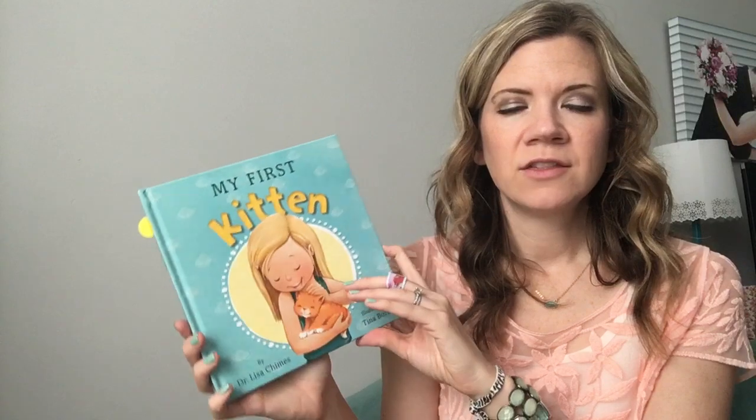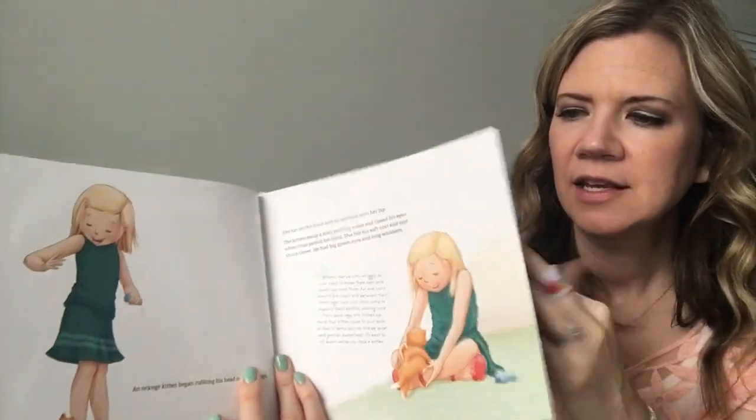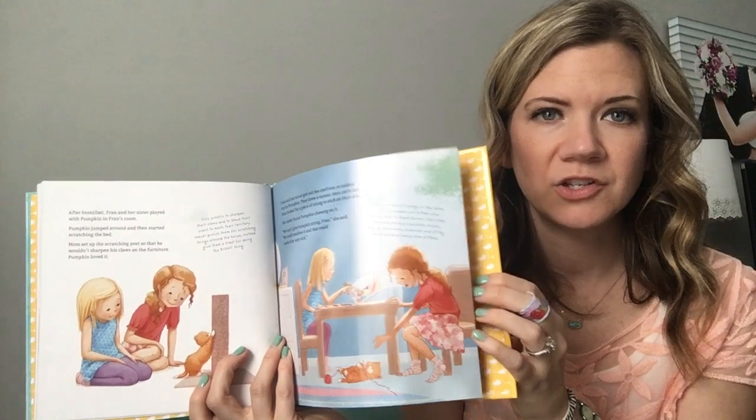We have 'My First Kitten' and there's also 'My First Puppy.' These are storybooks written about what it's like to own your first pet. They cover all the things you need to do it right, presenting it in a way that shows it's a responsibility and not just a new toy.